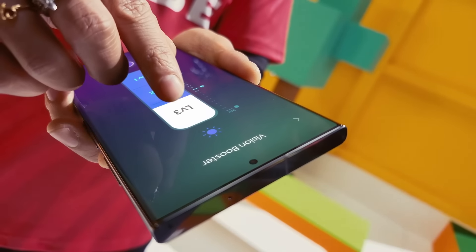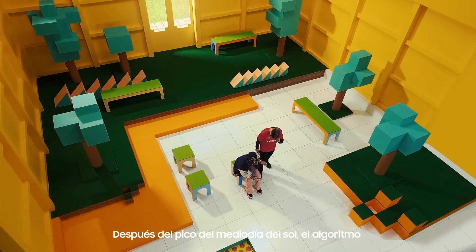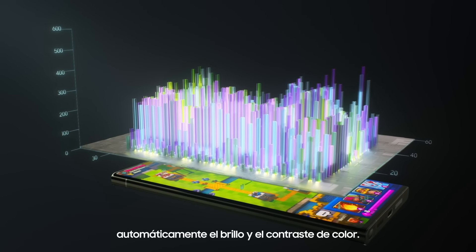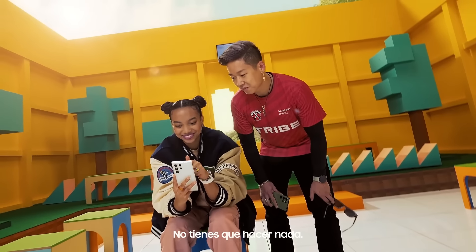Now, let's simulate late afternoon brightness. After the sun's midday peak, the intuitive algorithm kicks in to analyze the environment and automatically adjusts the brightness and color contrast. You don't have to do a thing.